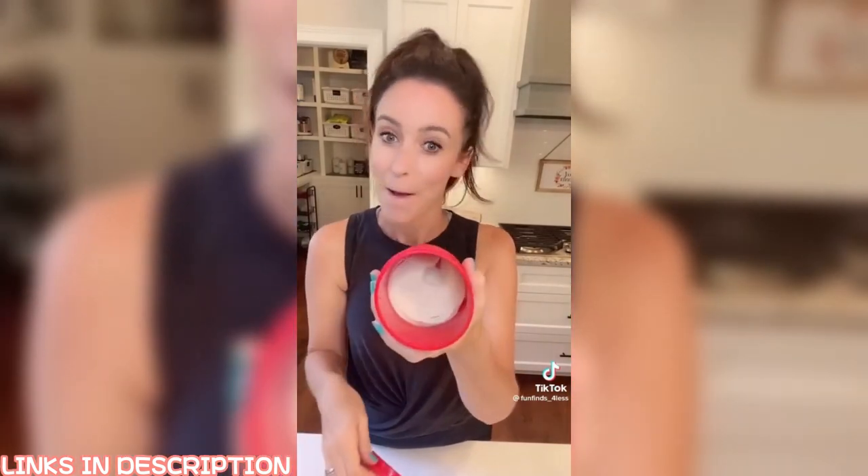Every Kentucky girl knows that bacon grease is the sixth food group, and we all use this bacon bin. It's self-explanatory — once you fry up some bacon, you strain it into here, all the extras get caught, and you have your bacon grease. I store this in my fridge. Shop link is in my bio.